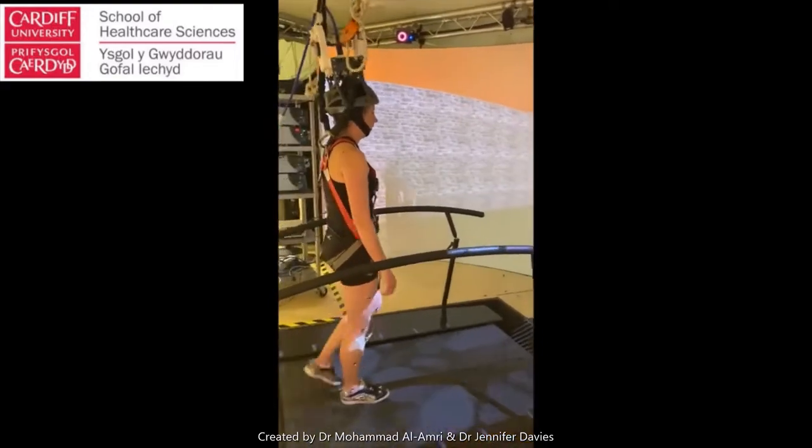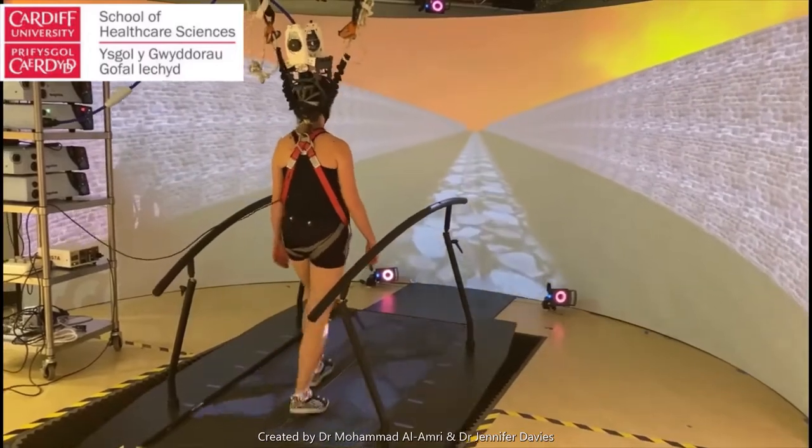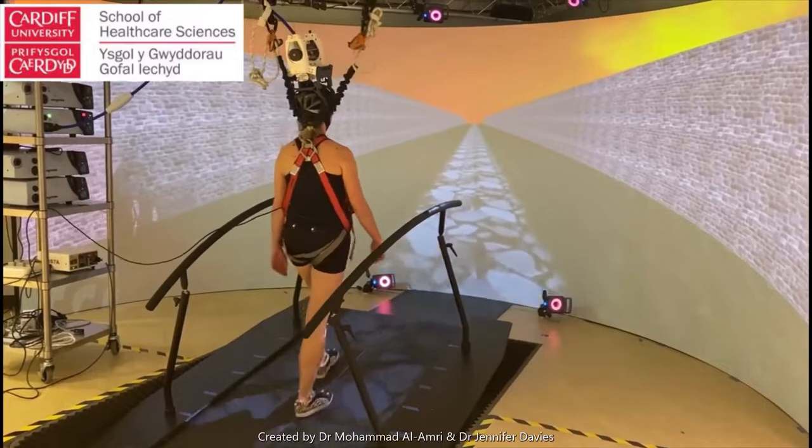Here's our system integrated into our MoTeC setup. The weight of the coil is supported by spring balance coils and the position is maintained by a helmet. Here you can see me walking in the GRAIL system.